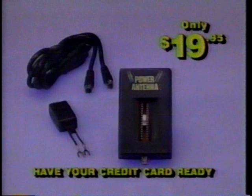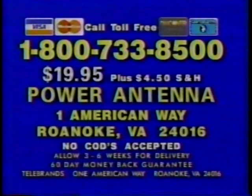Have your credit card ready and call now. Due to overwhelming demand, sorry, no CODs can be accepted. So have your credit card ready and call 1-800-733-8500. That's 1-800-733-8500.